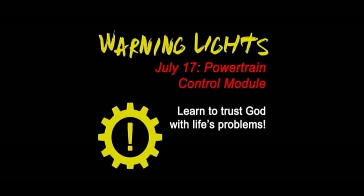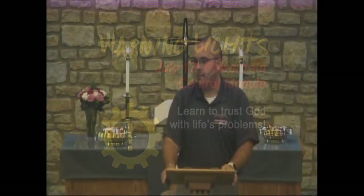We've been in this series now for a few weeks called 'Warning Lights,' and throughout this series we've been examining those warning lights that light up on the dashboard of our car — telling us that we have car trouble — and how some of those lights can parallel to our own journey, our own lived faith experience in life. There's nothing worse than being miles away from home and having something go wrong with the car, and the same is true with our faith journey. We can get off track before we even know it.